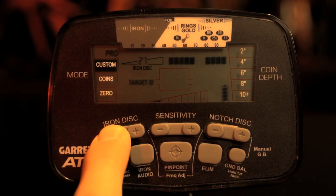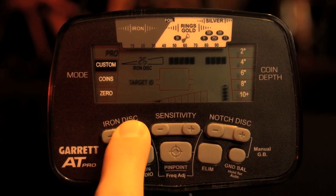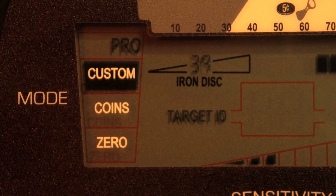The Hi-Res Iron Discrimination allows the user to set iron discrimination to one of 40 levels for precise ability to separate good targets from trash.